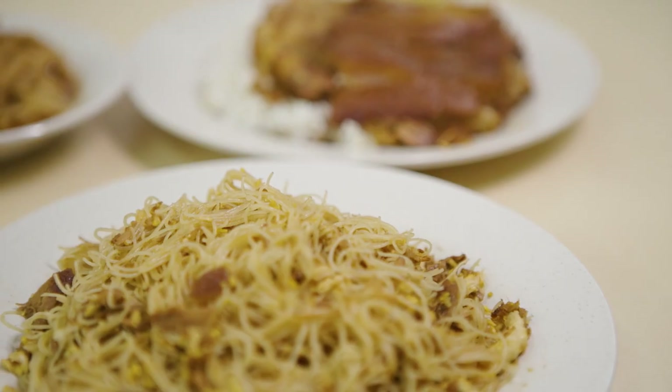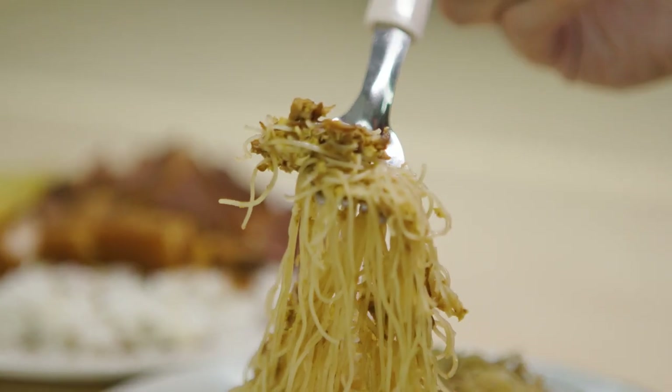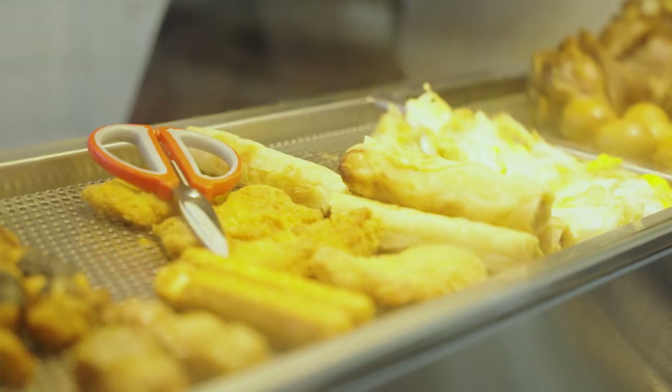Initially we just wanted to sell pig trotter rice and pig trotter bee hoon. We then realised that not everyone accepts pig trotter, so that's how we started doing pork belly as well. When we came to this coffee shop, we realised there was no place serving breakfast around here. So we thought Bihun would be a great idea for breakfast, and that's why we also have fried food and side dishes in the morning to mix with the Bihun.